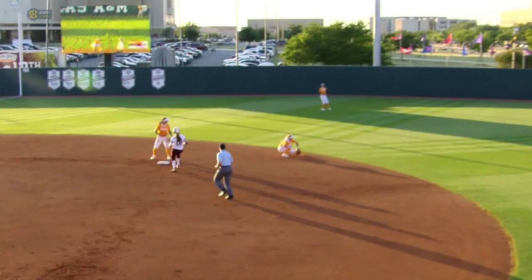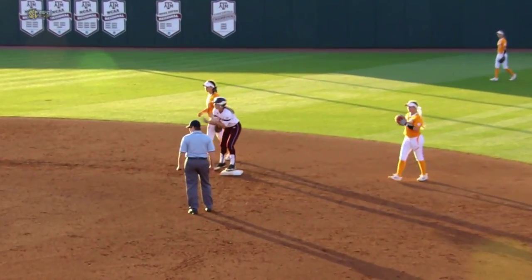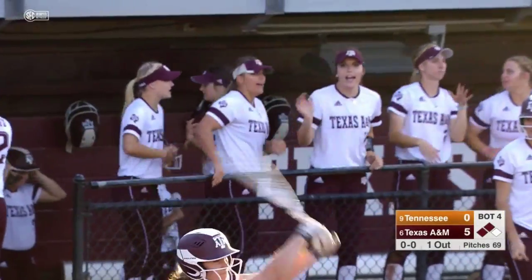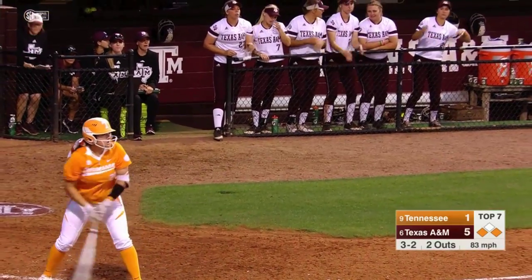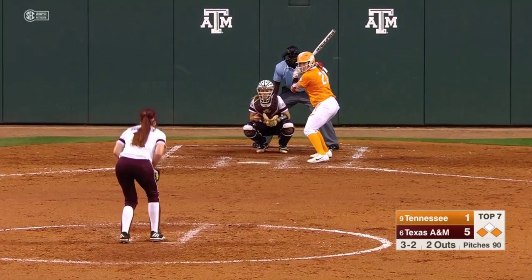Nice job by McClain to play it off the wall, but the speed of Texas A&M runners right there. You see the emotion right there from Sarah Hudak at second base — that's exactly what you get from this team. Trinity Harrington looking for her eighth complete game of the season and to give the Aggies a big win over a top ten team.